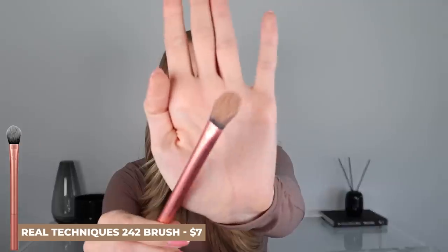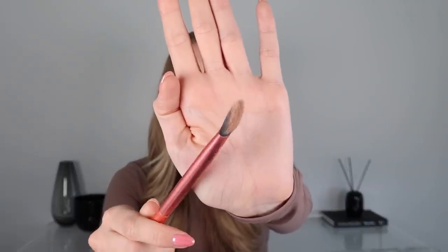The brush I've been loving for under eyes is the Real Techniques 242 brush. This originally went viral for concealer application, which it definitely works beautifully for, but I've been loving it for powder setting application on top of concealer. Something about the way the bristles are laid works so well for applying under the eyes — it packs in product perfectly without being too much, and it hugs the under-eye area so you don't miss any areas and end up with creasy concealer.